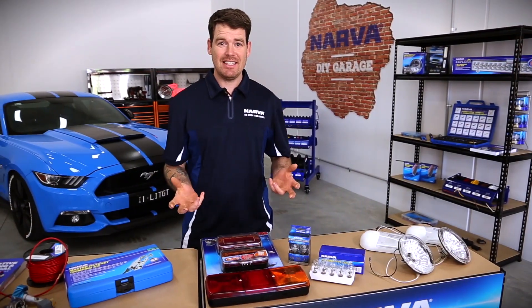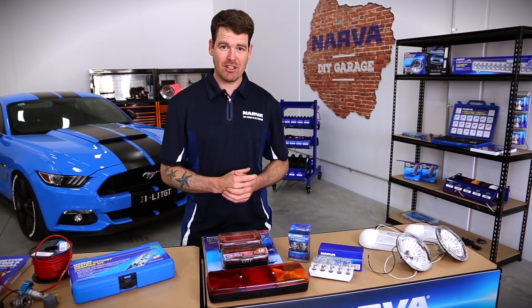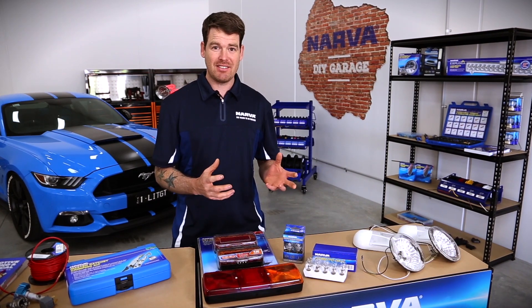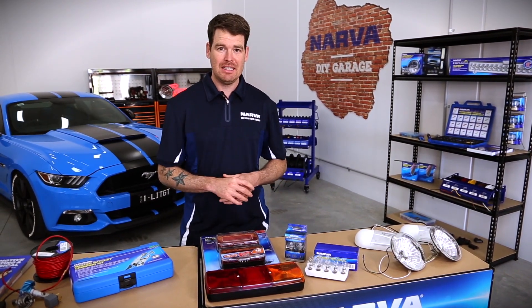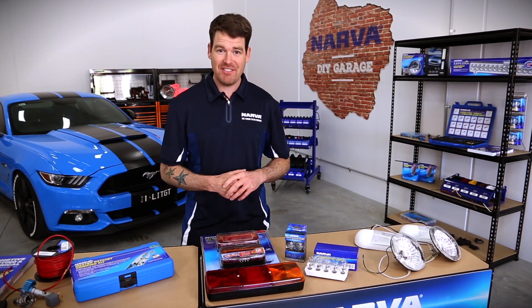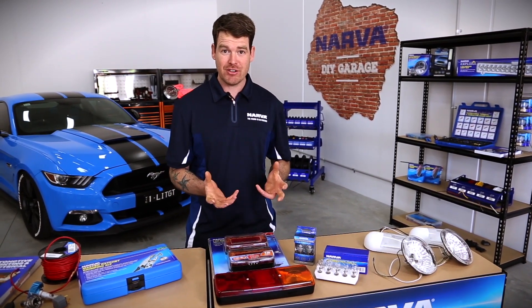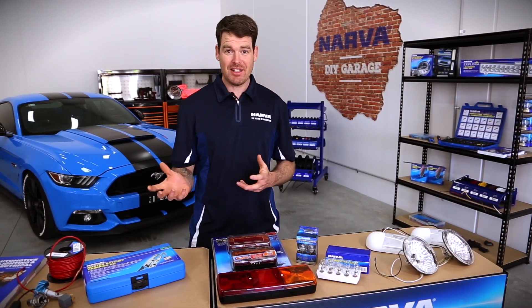Also to consider, LEDs are a lot smaller than incandescent globes. That means you can fit them into smaller places and even places that you wouldn't consider putting an incandescent globe. Also, LEDs draw one-fifth the current of an incandescent globe, which means less strain on your battery and more power for other things in your system.